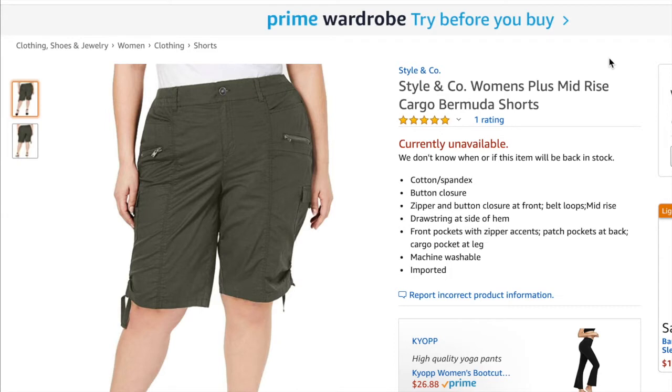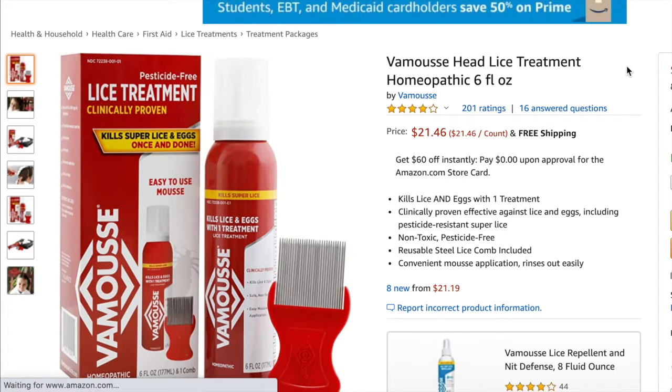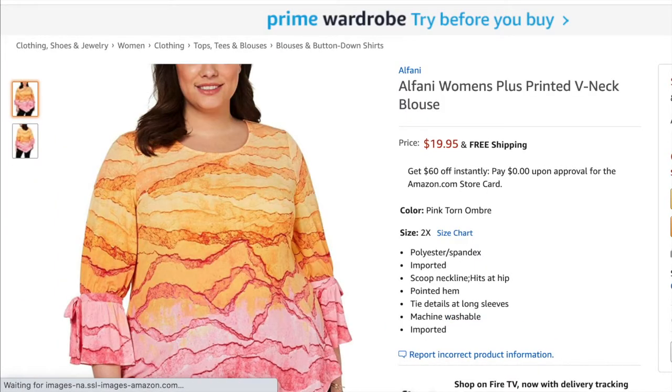Next is the Styling Code women's Bermuda shorts in olive green — I sold it for $22.99 and my profit was $8.27. Next is the Alfani high-low floral blouse — I sold it for $19.99 and my profit was $5.78. Next was the Vamoose head lice treatment — I sold it for $24.99 and my profit was $15.01.